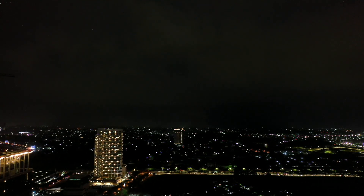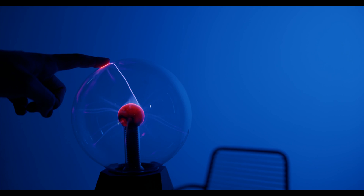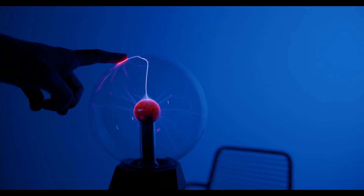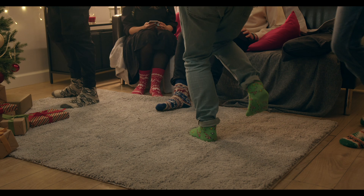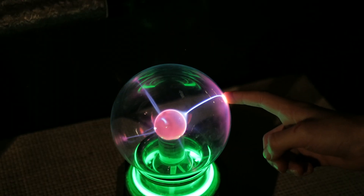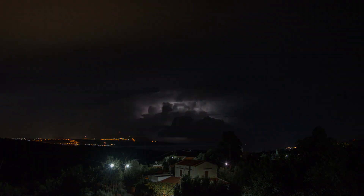What is lightning? Lightning is basically a giant spark of electricity in the sky. It happens when there is a buildup of electrical charge in a storm cloud and that charge needs to escape. When it does, it shoots out as a bright flash of light and heat — what we call lightning. Imagine rubbing your socks on a carpet and then touching a doorknob. You get a little shock, right? Lightning works in a similar way, just on a much, much bigger scale.